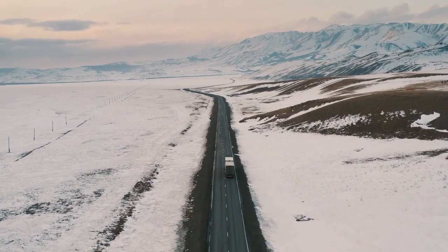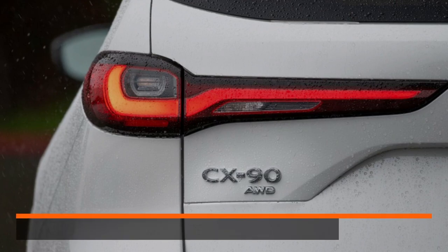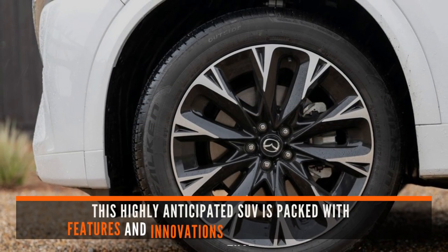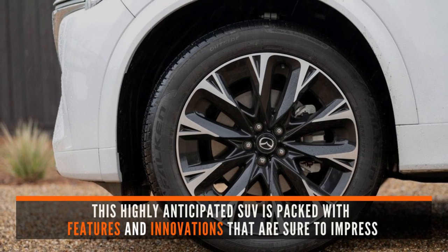Welcome back to Power Horse. Today, we have something really exciting for you. We're taking an in-depth look at the all-new 2024 Mazda CX-90. This highly anticipated SUV is packed with features and innovations that are sure to impress.